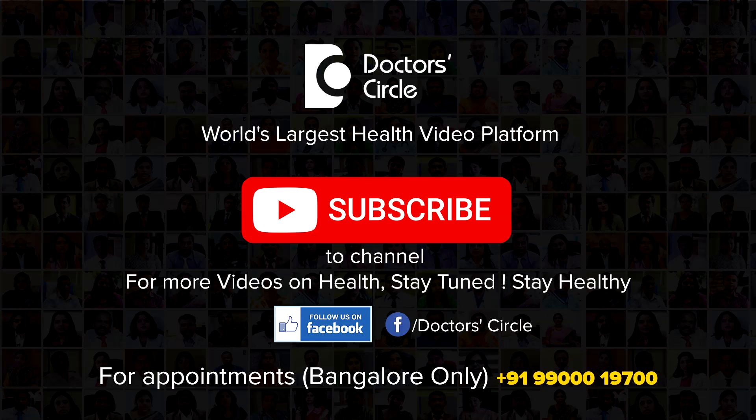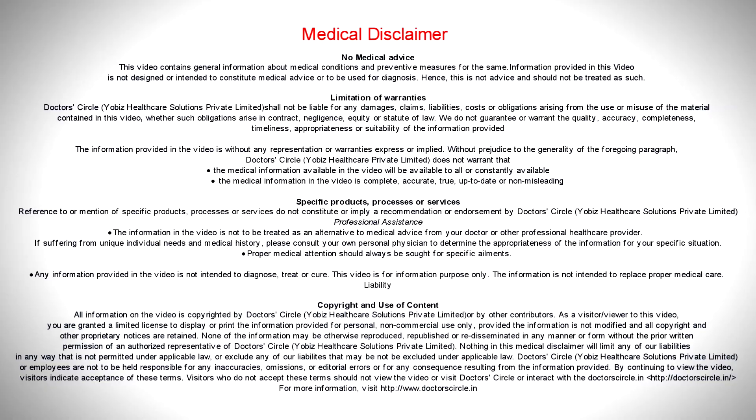To watch more videos from me please subscribe to the channel Dr. Circle. I'll see you next time.